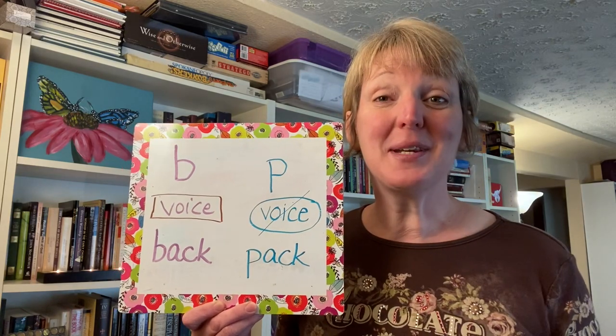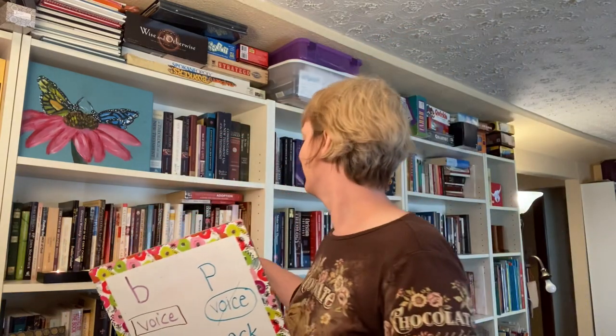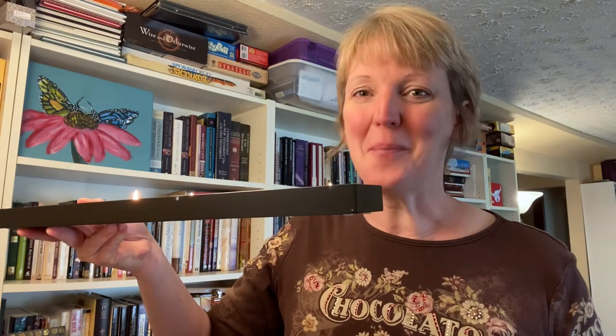Now to see if you're doing it correctly, try using a candle. When you make the B sound, you won't be able to blow the candle out. But when you make the P sound, you will. Puh, puh, puh.